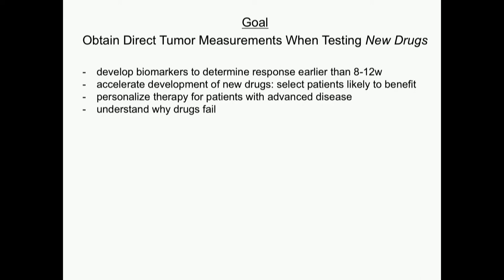Can we do this when developing new drugs? It would be great if we could find direct tumor measurements for a new drug so we know exactly what to measure when it gets approved. The goal is to develop biomarkers from blood that determine response earlier than 8 to 12 weeks — that can also help accelerate drug development. Right now in phase 1 or 2 clinical trials, we're still using ruler measurements. If a drug doesn't shrink the tumor, we never know why. If we could look in the cells, we could see if the drug got there, and if it did, did it cause the tumors to stop growing? That'll help us personalize therapy and understand why drugs fail.